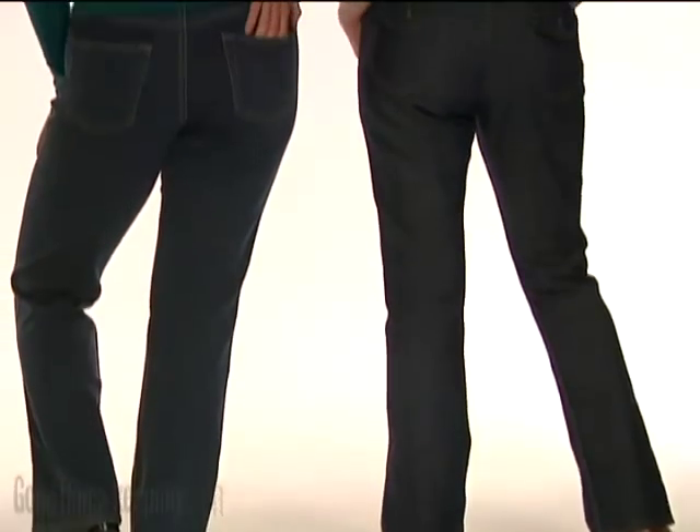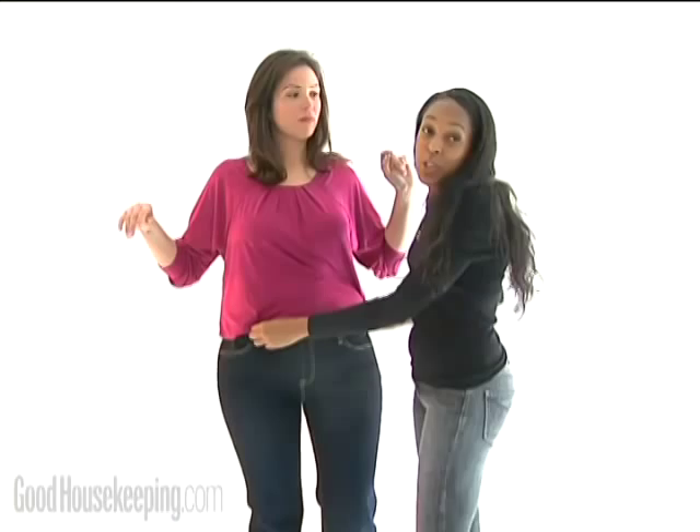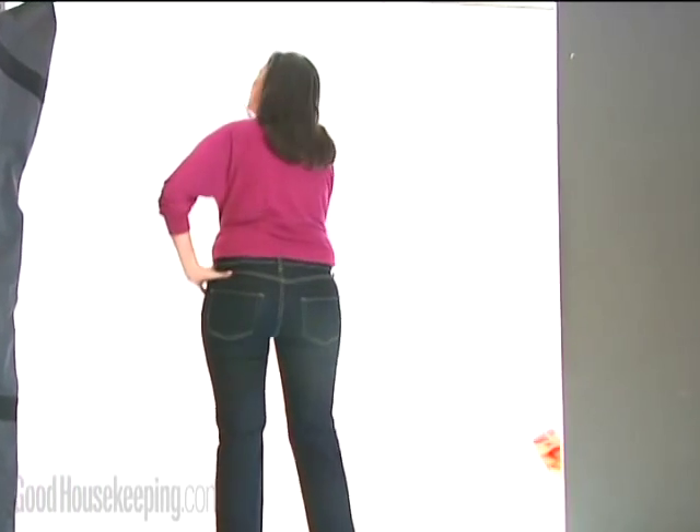But not with these jeans. Lauren is our typical pear shape. We found this fantastic pair by Hello Skinny. They're 2% elastine, and they really are giving you complete and total coverage in the back.